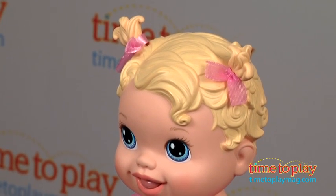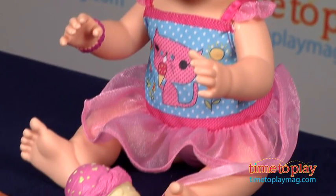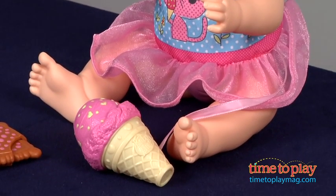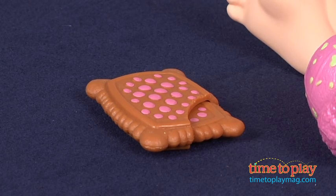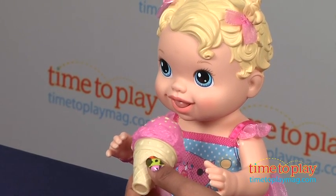You feed them, they pee, they poop, and it makes a mess, and then you, the parent, has to clean it up, but your child is oh so delighted, and so you do it again. The Yummy Treat Baby Alive doll offers up similar delight and fun, but without the messy clean-up. Win!